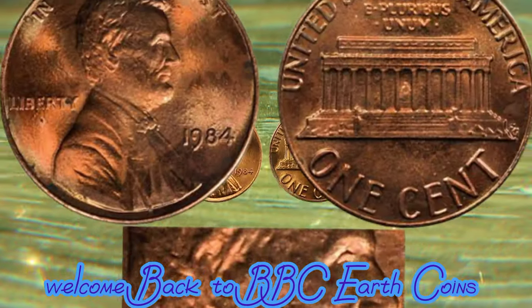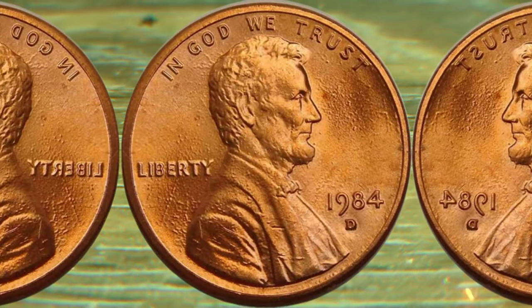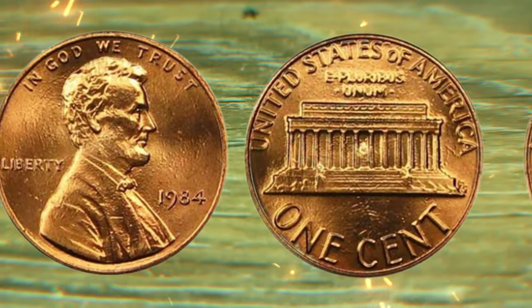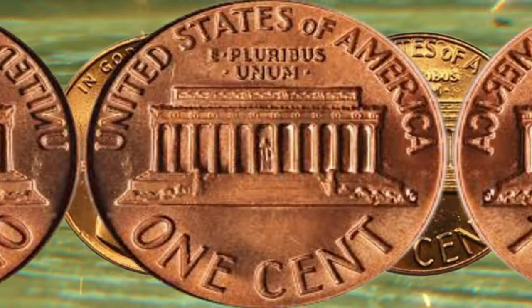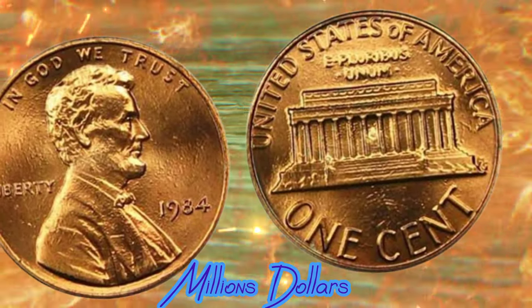Welcome back to BBC Earth Coins. Today, we have an exhilarating episode in store for you as we dive deep into the fascinating world of numismatics. Join me as we explore the incredible journey of a seemingly ordinary 1984 one-cent coin and how it has transformed from a humble penny to a potential multi-million dollar treasure. Let's start at the beginning, shall we?